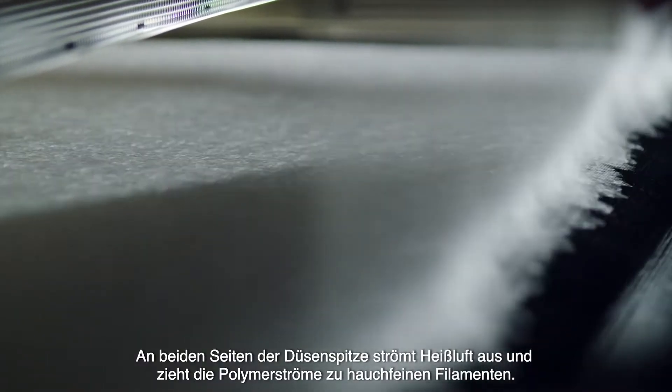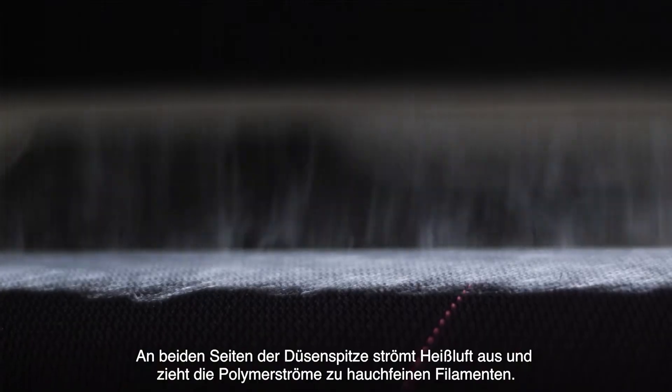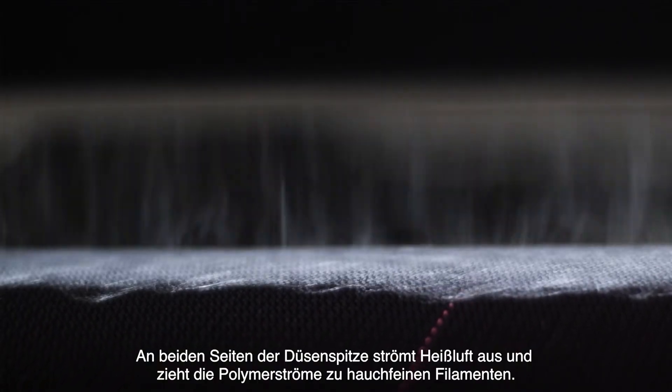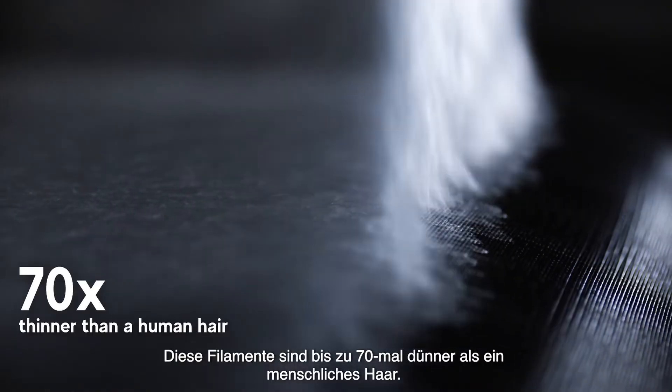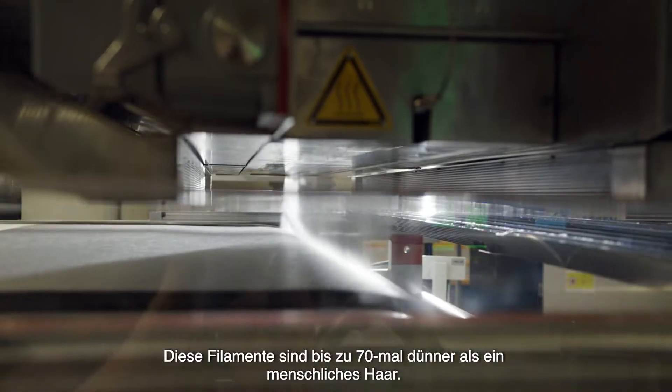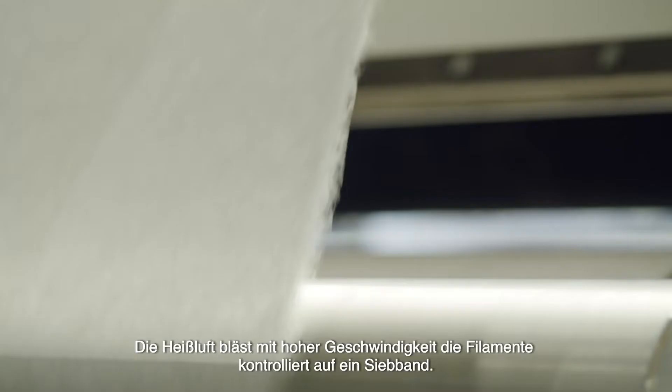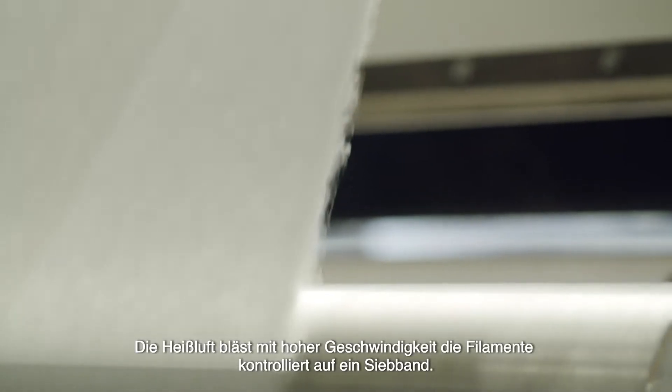High-speed hot air flows out on both sides of the nozzle tip, transforming the polymer streams into very fine filaments. These filaments are up to 70 times thinner than a human hair. The hot air draws the filaments onto a filter belt, where they assemble to melt blown non-woven.